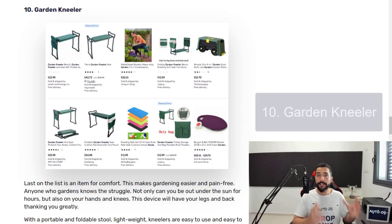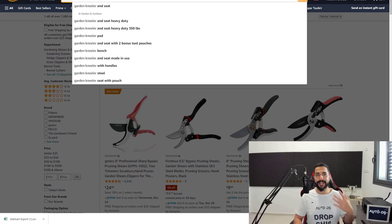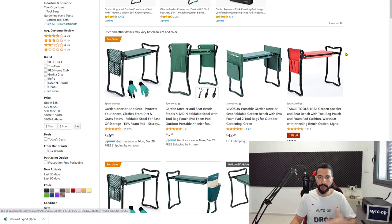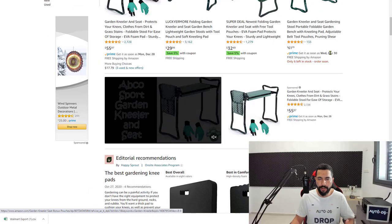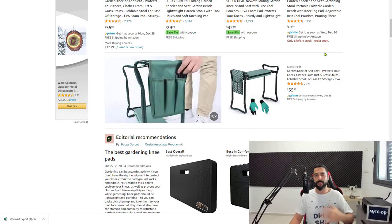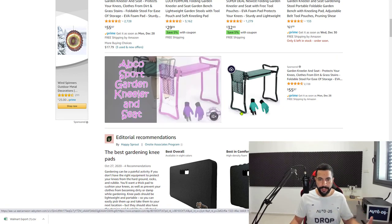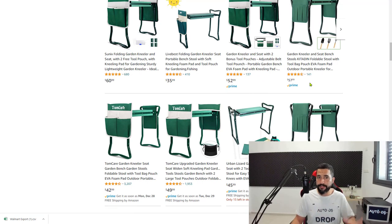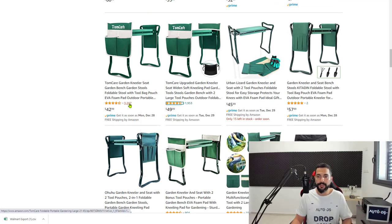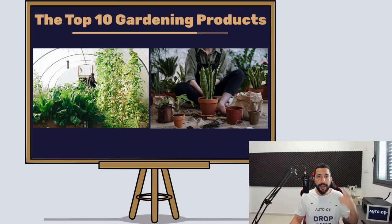Number ten is the garden kneeler — a bench you put in your garden that helps reduce back strain while working. You can sit on it and kneel over to do ground-level work more comfortably. It's great for anyone with knee problems or who doesn't like bending over repeatedly — those pains really start showing around age 35-40 and up. I also like that it has a medium ticket price, meaning great profits. As you can see, reviews are consistently four and a half to five stars with hundreds to over three thousand reviews. Garden kneelers is number ten.